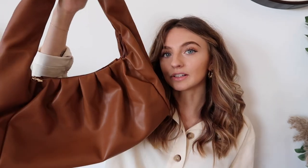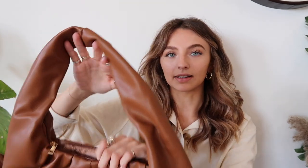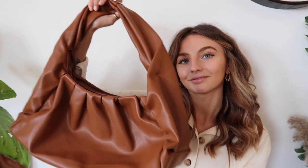Then there's this bag — I've already worn this. It's a really gorgeous slouchy style in a beautiful tan leather material. This was only 20 pounds, which I think is so good. They do it in black as well but I just bought this color. I think it's going to be stunning in autumn with some coats.